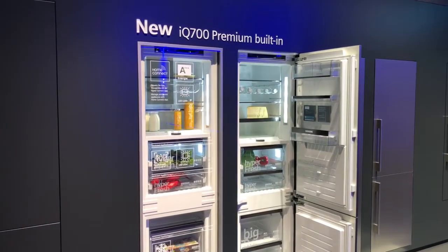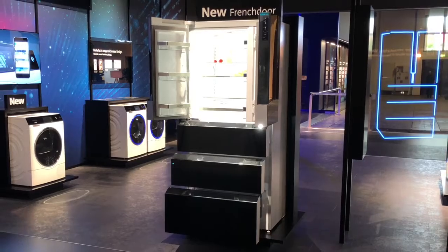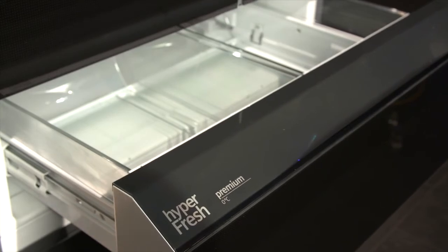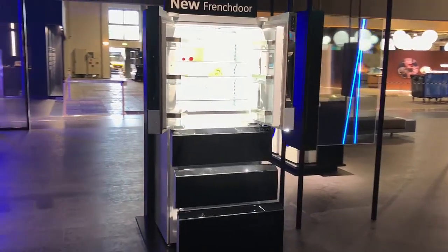HyperFresh Premium is now also available in the new premium built-in appliances for a 178 cm tall niche. Thanks to modular fit, built-in fridges and freezers can be flexibly combined, either on top or right next to each other. The new French door bottom mount from Siemens is a genuine eye-catcher with a fantastic design. The high gloss black glass front has an invisible touch display that comes to life when you touch it and fits stylishly into almost any kitchen. Inside, this connected appliance has an exceptionally large storage volume perfectly illuminated by a total of 39 LEDs. With HyperFresh Premium, there's also a place for highly perishable foods where the temperature is maintained at just around zero degrees.